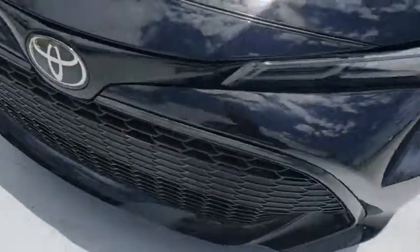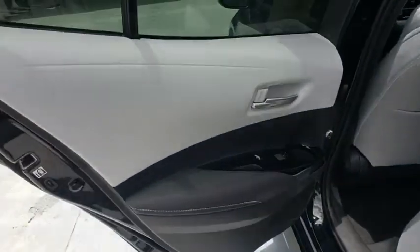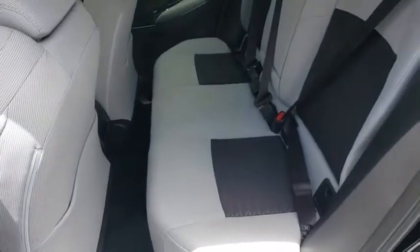Backup camera, anti-lock braking system, lane departure warning, stability control, traction control, steering wheel audio controls, keyless entry, Bluetooth, leather wrapped steering wheel, power steering, adjustable steering wheel.